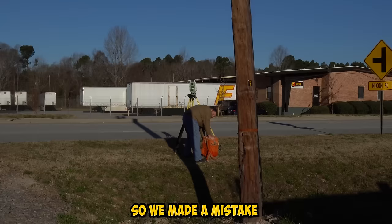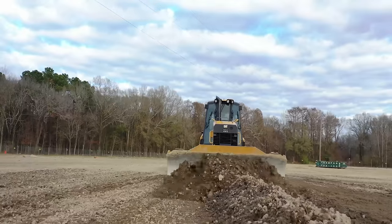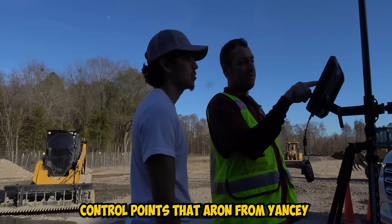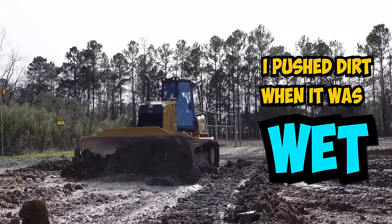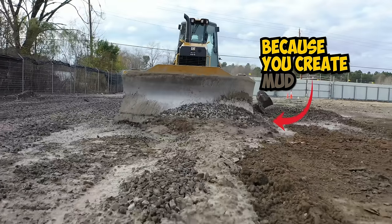So, control points. We made a mistake — we didn't request the control points at the beginning because we've never done this type of property style. So now we know. As we waited for the control points, we graded the property, working with some control points that Aaron from Yancy assigned for us. But we started moving really fast and I made another mistake: I pushed dirt when it was wet. Amateur mistake. I shouldn't have pushed dirt when it's wet because you create mud. No big deal — I needed to move that dirt anyway. Now I have to wait for it to dry or maybe clean it with a machine.